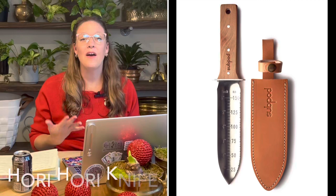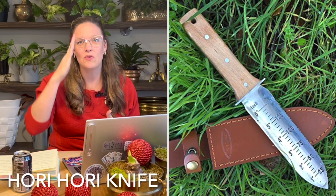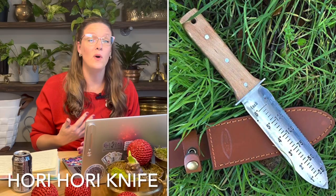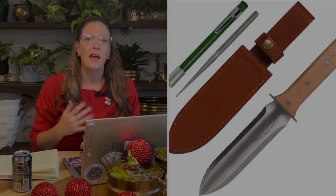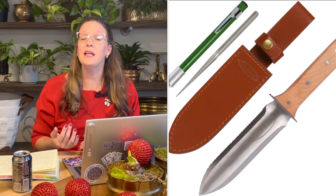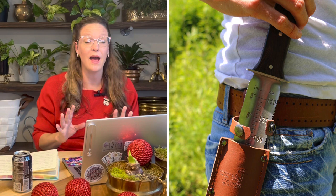These gifts are in no particular order, so my first suggestion is a Hori Hori knife. A Hori Hori knife is a Japanese knife — Hori Hori actually means 'dig dig.' It's a versatile tool with a straight sharp edge on one side and a serrated edge on the other. It allows you to dig, cut, plant bulbs, pull up weeds, cut through rope and twine, and it has a measurement on the blade so you can measure soil depth. It typically has a stainless steel blade and a bamboo handle.